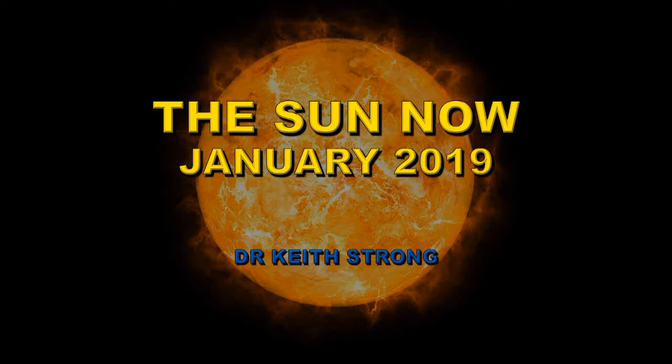Welcome! There's been so much disinformation going out onto YouTube about what the sun is doing that I thought I should start up a series which explains what's happening on the sun currently. I'm going to hope to do this every month, so this is the first edition — covering January of 2019.